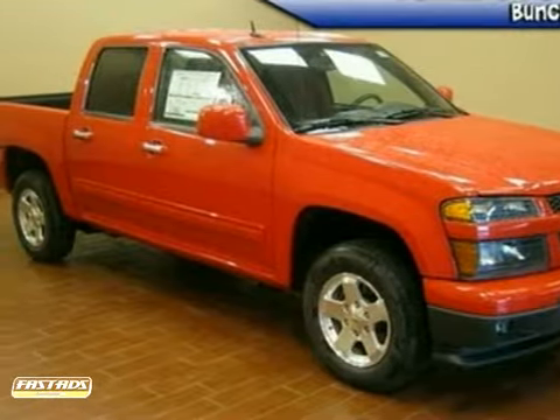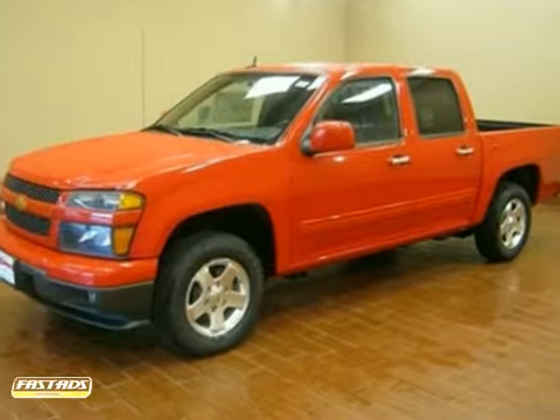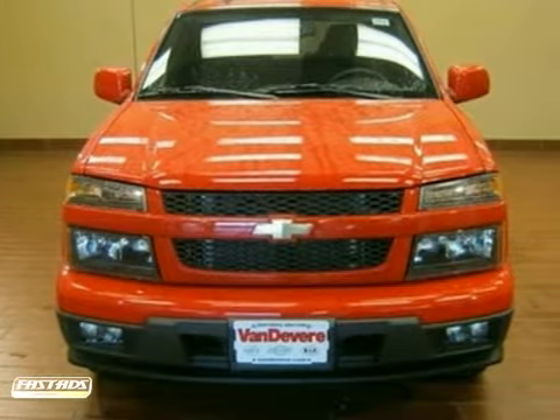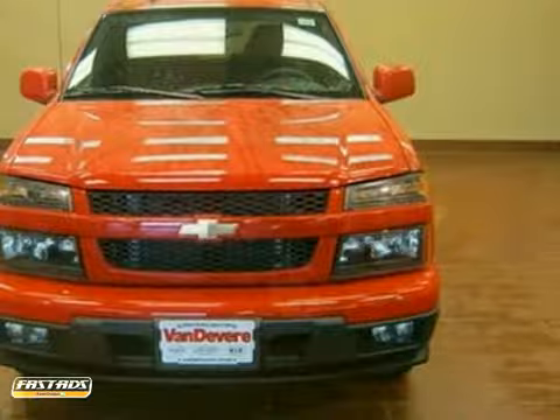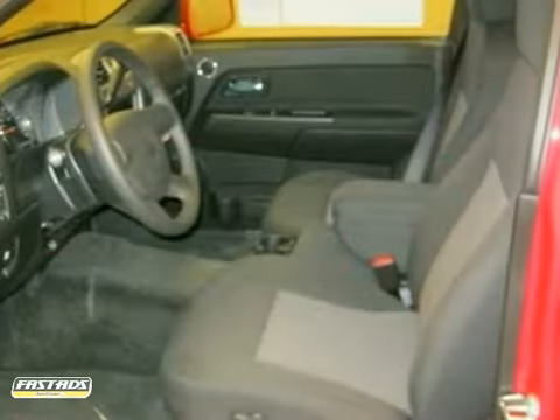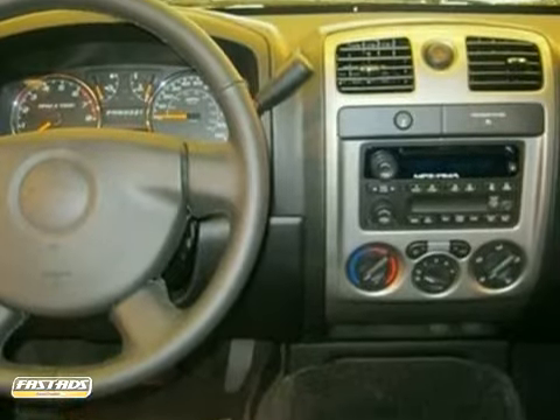If you're looking for reliability, this 2012 Chevrolet Colorado is the right truck for you. When you get behind the wheel, you'll know it's time to get some work done. It comes with everything you need like aluminum wheels, CD player, and side airbags. Plus, you'll get four wheel ABS and keyless entry.